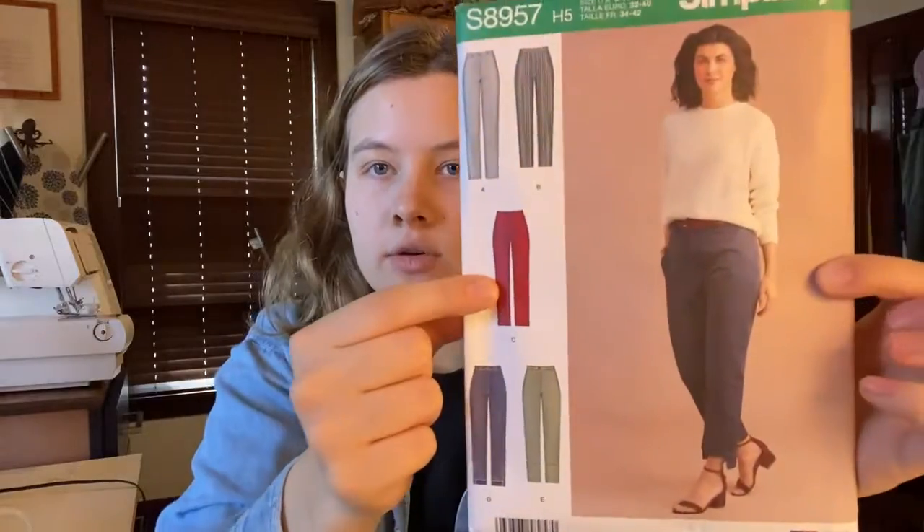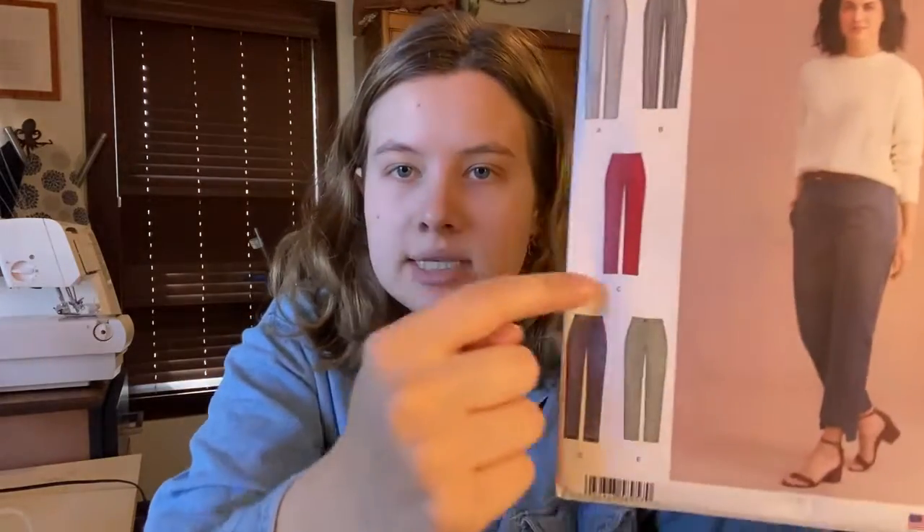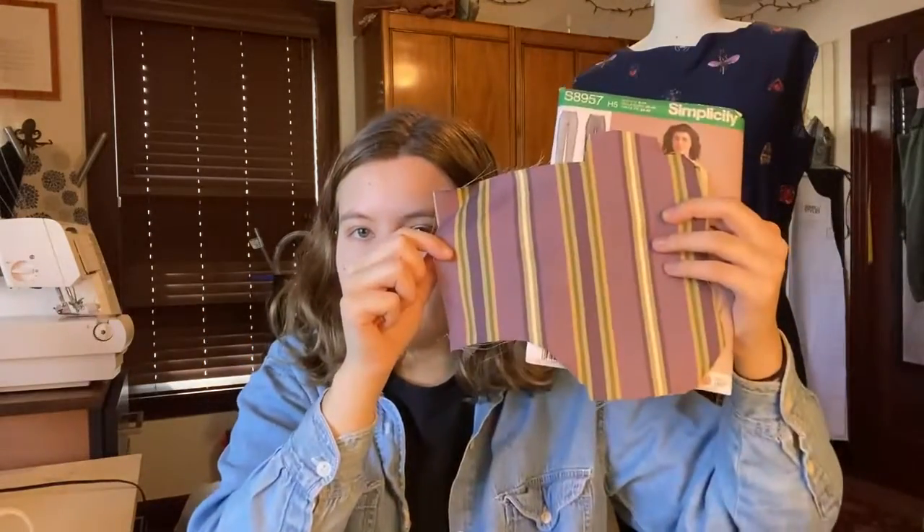With Simplicity 8957, pretty much all the views are the same as far as fit, but the hem and cuff of the pant is different and can give you a little bit of flair. I think I'm doing View C, which has buttons on the side, but I'm not putting in the buttons — it's just going to be a straight-leg pant made out of this fabric.